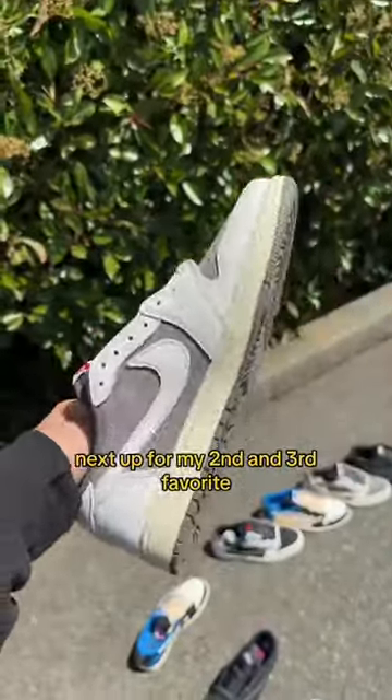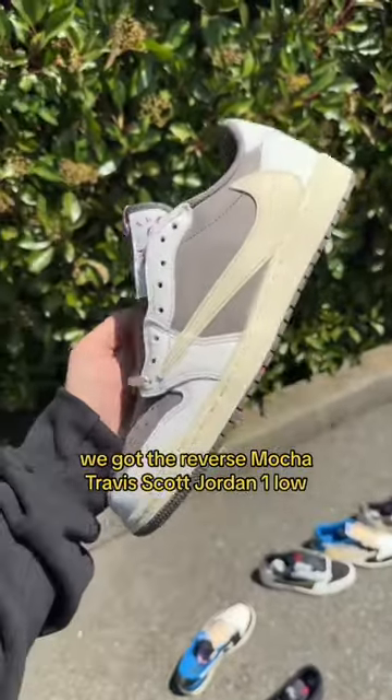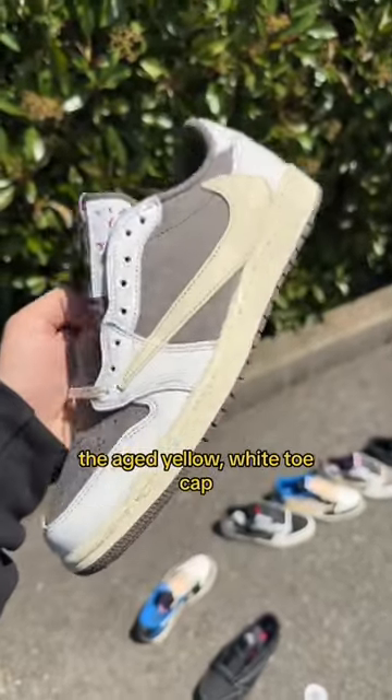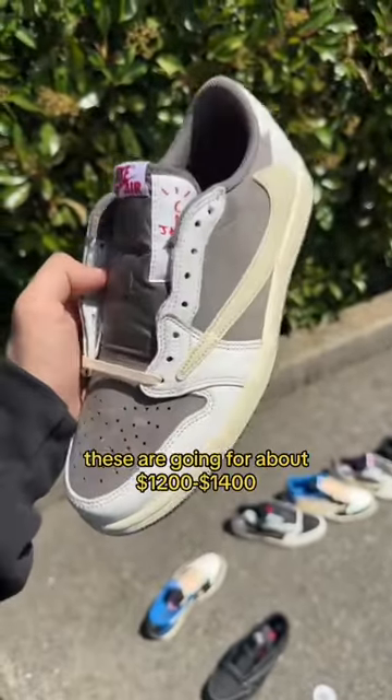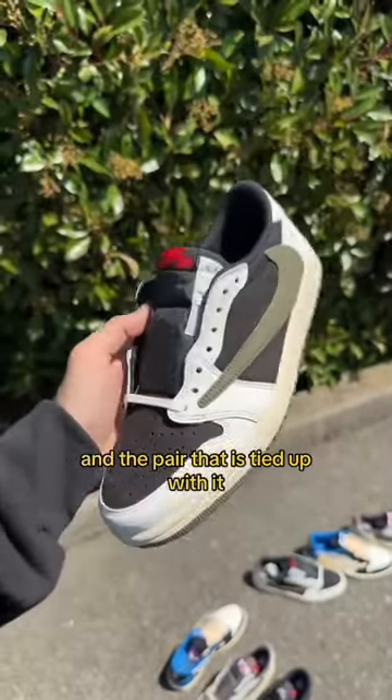For my second and third favorite, it's honestly a tie for me just because they're so similar. We got the Reverse Mocha Travis Scott Jordan 1 Low — got that mocha brown, the aged yellow, white toe cap. It goes with everything. These are going for about twelve hundred to fourteen hundred bucks.